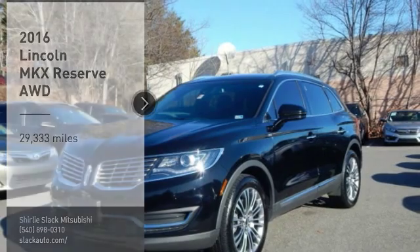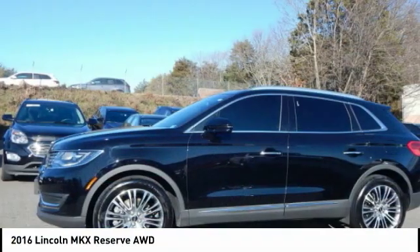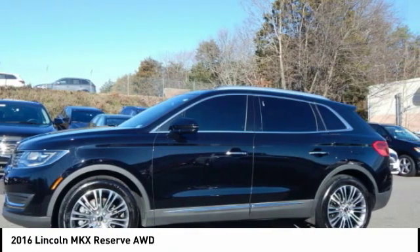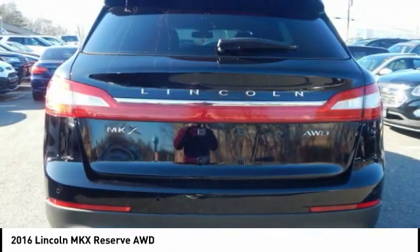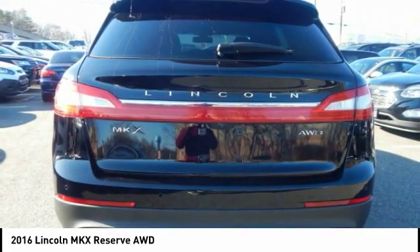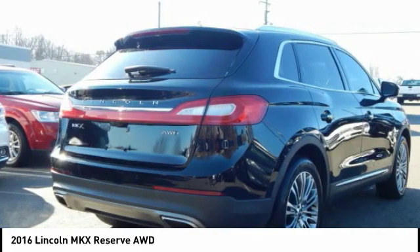The Lincoln MKX offers performance and a distinctly powerful ride that's ahead of the curve. Boasting excellent launch and acceleration with a powerful engine that delivers plenty of horsepower, the Lincoln MKX is truly empowered for action.